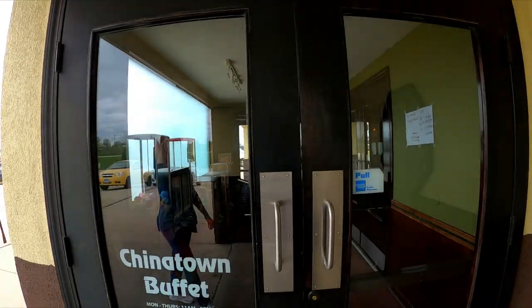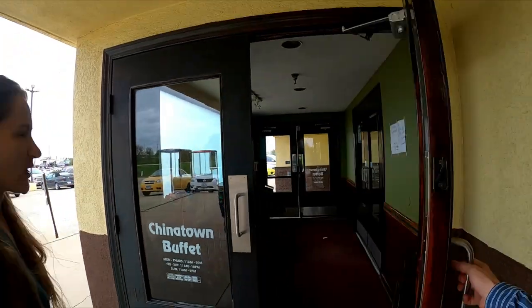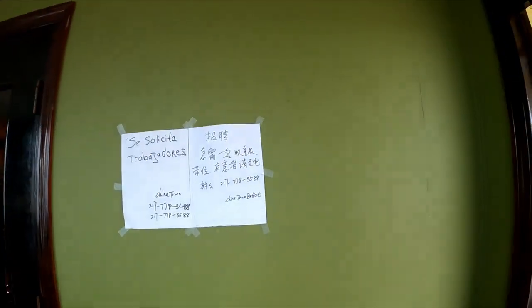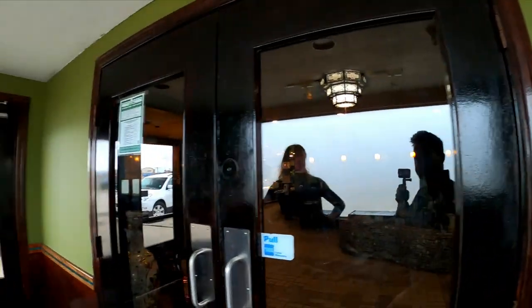Inside we go — Chinatown Buffet, let's see how she is. After you, Becky.